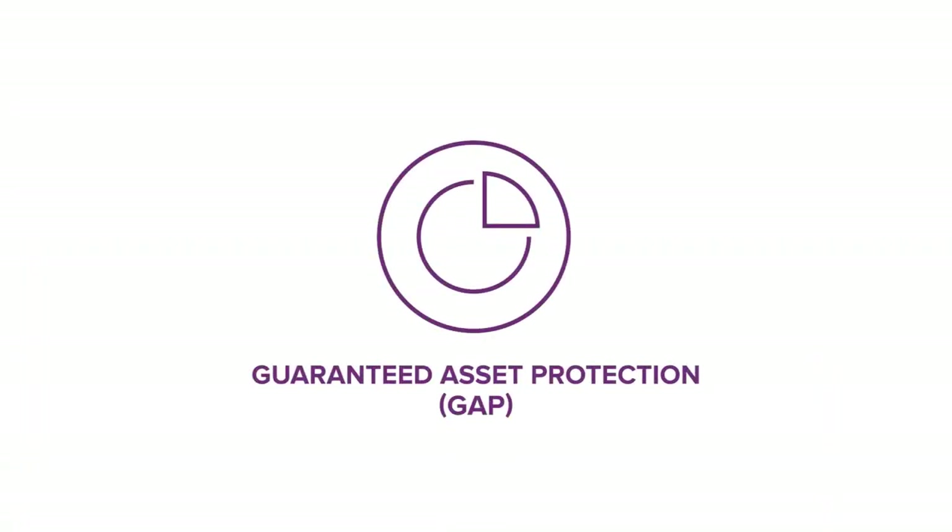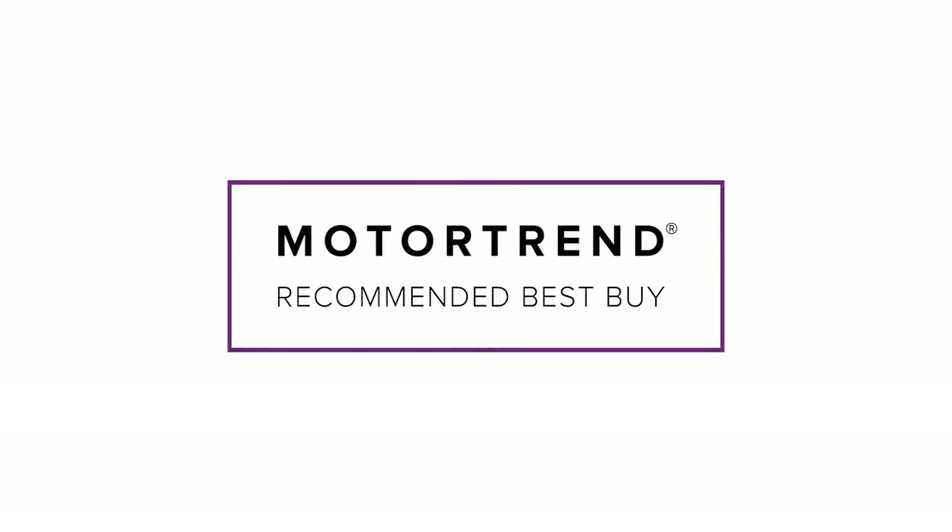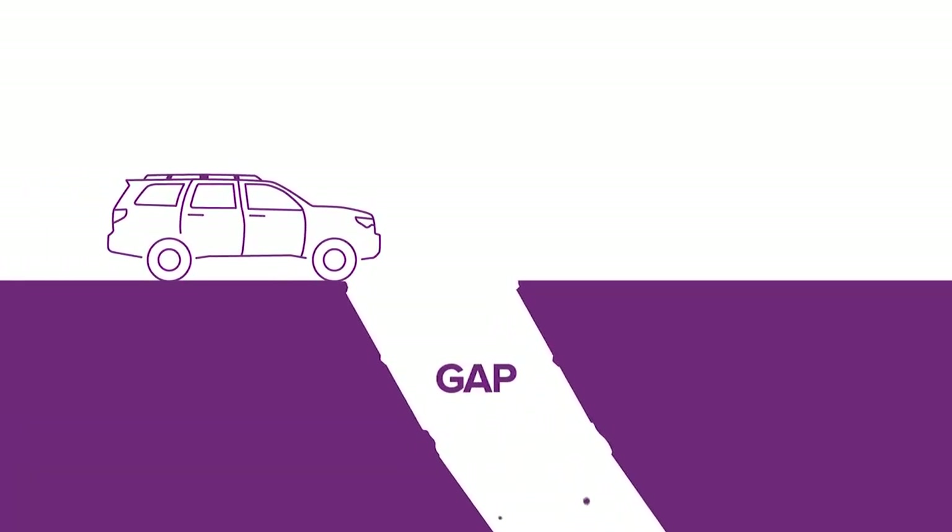EasyCare's gap coverage — the industry's only Motor Trend recommended Best Buy — protects you from paying out-of-pocket up to $50,000 for the gap between your insurance settlement and your loan balance if your vehicle is totaled or stolen.